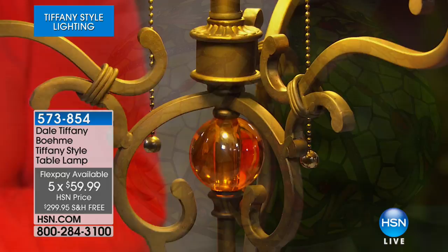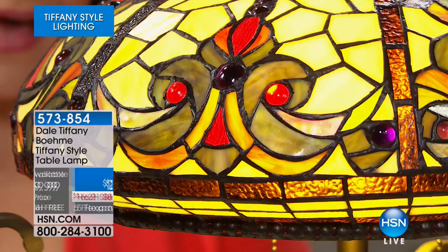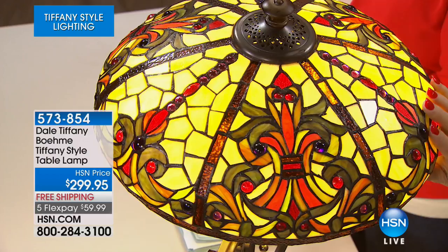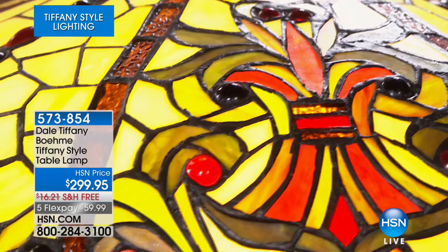It's $59.99 on a credit card payment — that's $2 a day for five months, making it really affordable to bring home this beautiful gem. If you love handcrafted jewelry, think of this as jewelry for your home. Every single cabochon, every single glass piece, has to be cut by hand. When that light goes on and the color just lights up, it emanates a warmth that is just breathtaking.